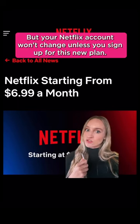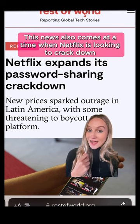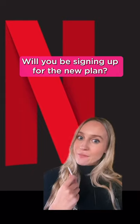Your Netflix account won't change unless you sign up for this new plan. This news also comes at a time where Netflix is looking to crack down on password sharing. Will you be signing up for the new plan?